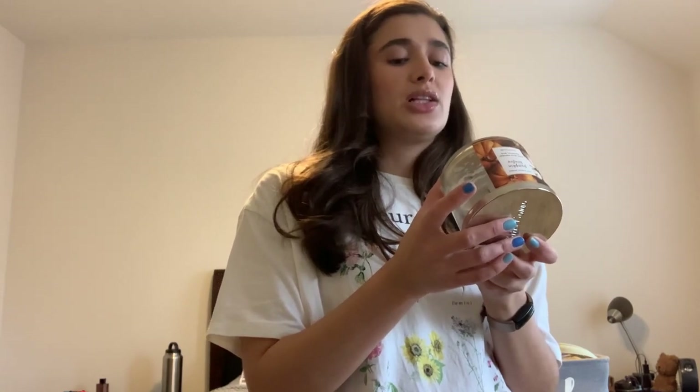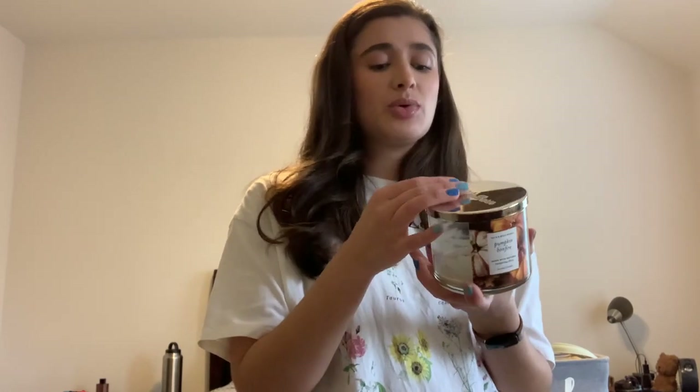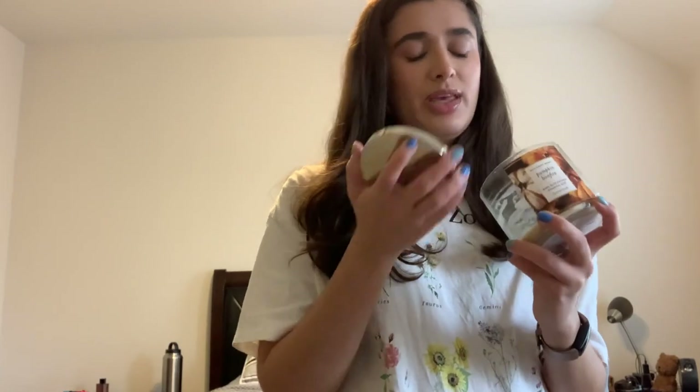The last candle I finished off is Pumpkin Bonfire. Scent notes are white pumpkin, a bundle of clove buds, and glowing embers. I really need to focus more on finishing my fall candles in fall because I wasn't feeling this near the end. But it is a really good scent — I loved that it was kind of smoky near the end too because of the glowing embers in the scent notes. It honestly is such a good scent, but next time I need to finish it off in fall because I was getting a little sick of it.